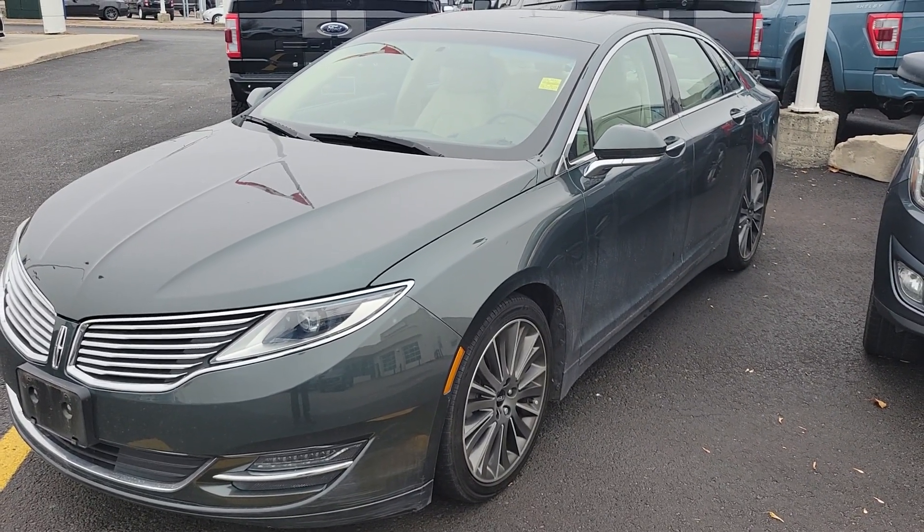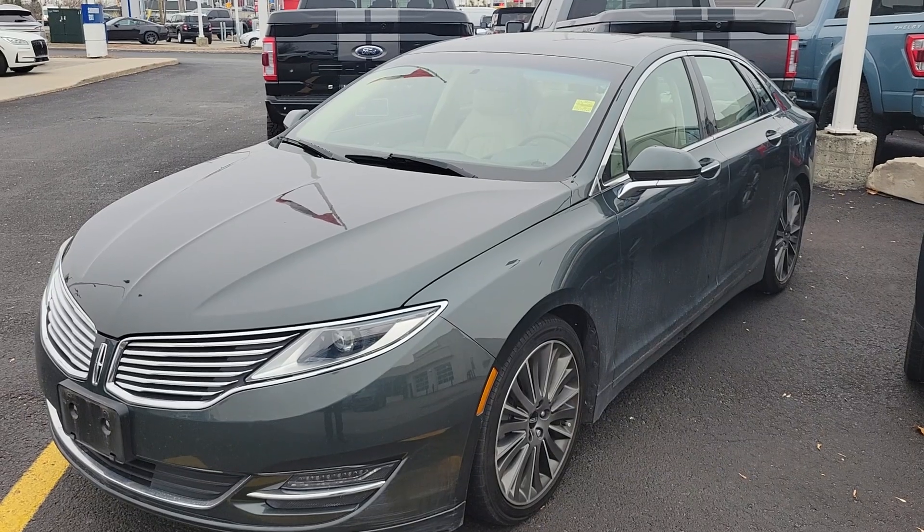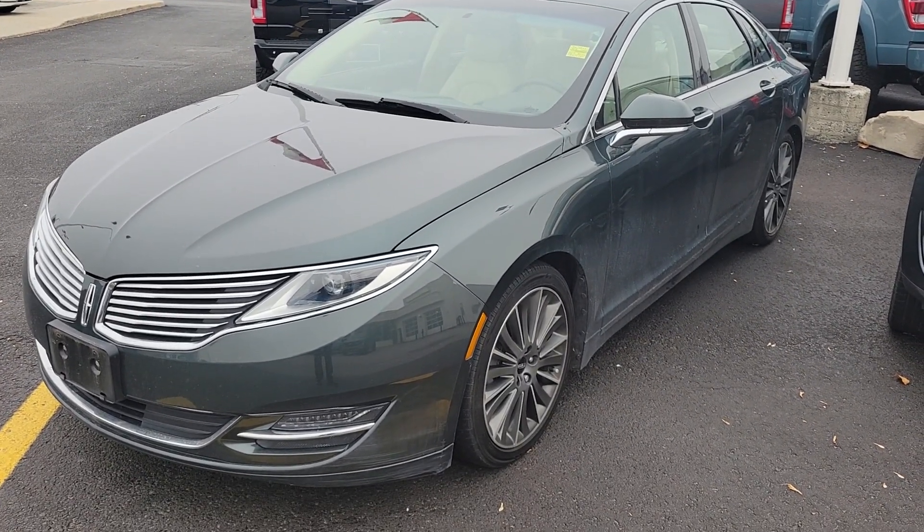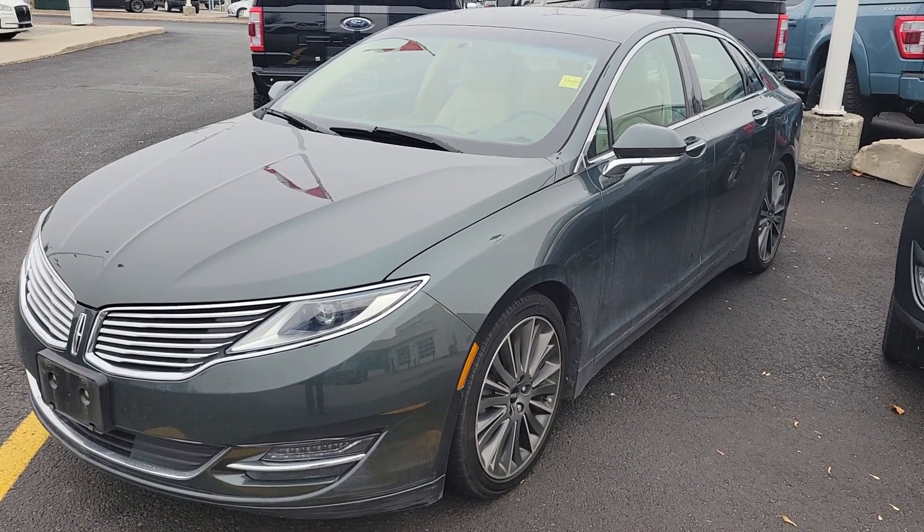Good morning Shabin. It's John Puttycomb at Donnelly Lincoln here at Bank Street in Ottawa. Your interest is a 2015 Lincoln MKZ and it's a recent trade with us.